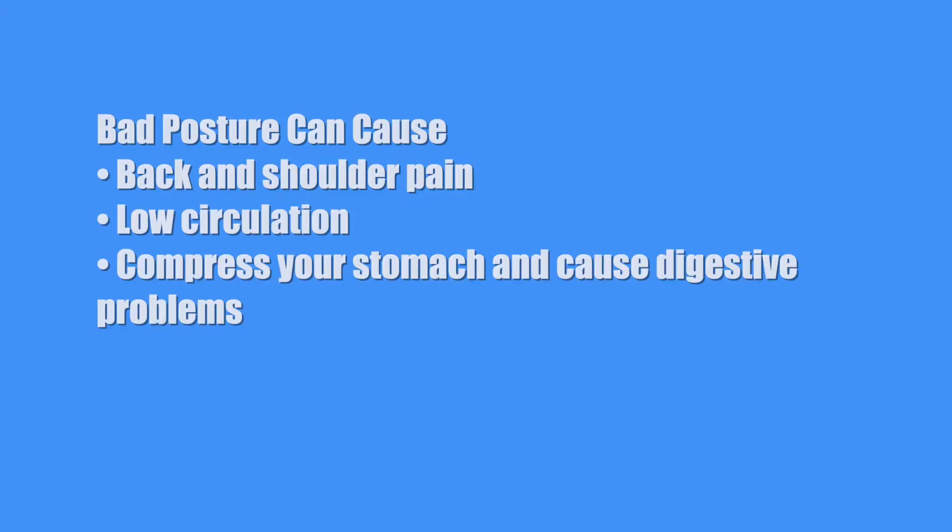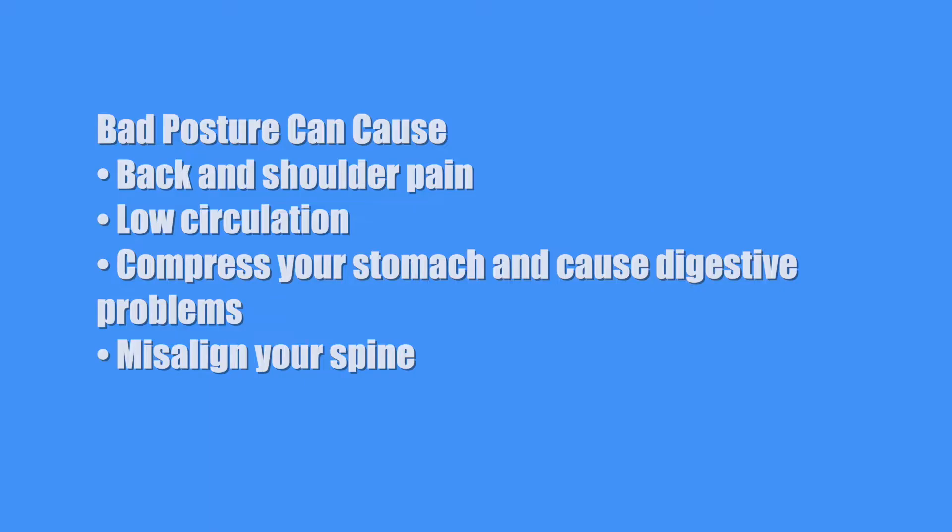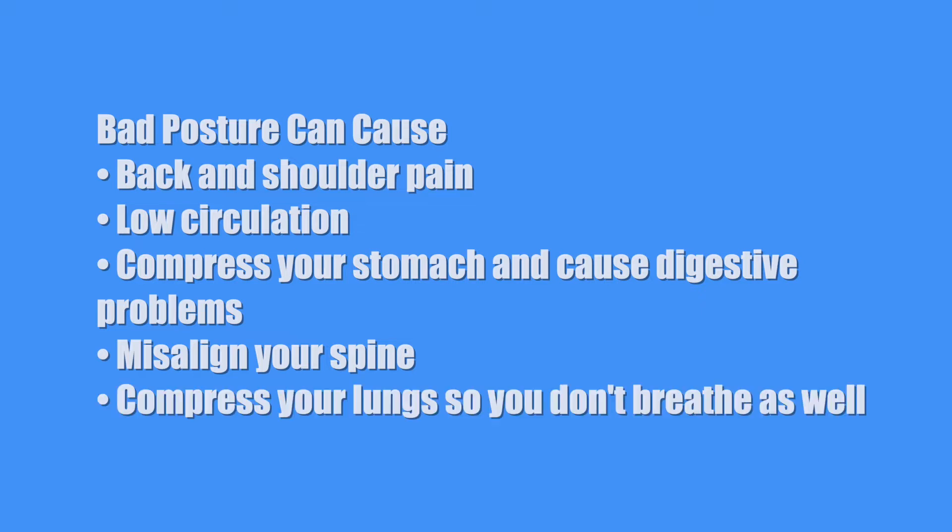Here's an interesting fact: did you know how many problems can be caused by bad posture? Here's just a few: back and shoulder pain, low circulation, and it can compress your stomach and actually cause digestion problems. It can also misalign your spine and compress your lungs so you don't breathe as well. It kind of makes sense because all your organs get smashed together when you're slouching.